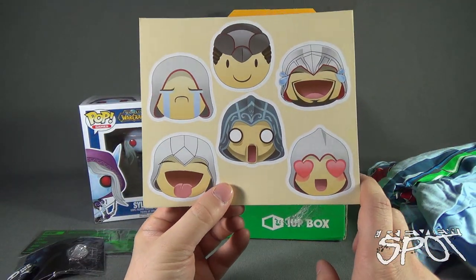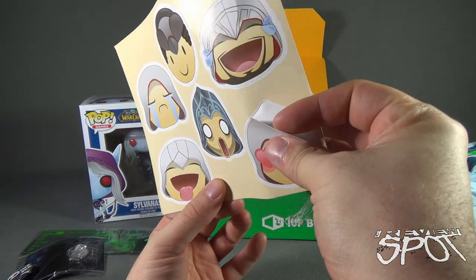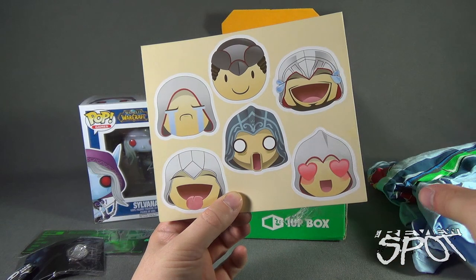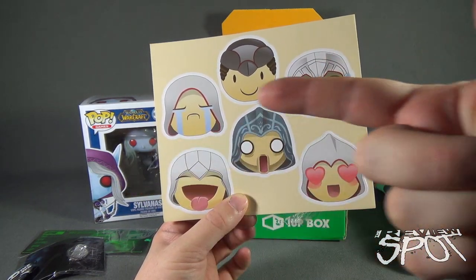Looks like we've got ourselves some emoji stickers featuring the game Assassin's Creed. They're all stickers, so you know where those can go — into the sticker album.